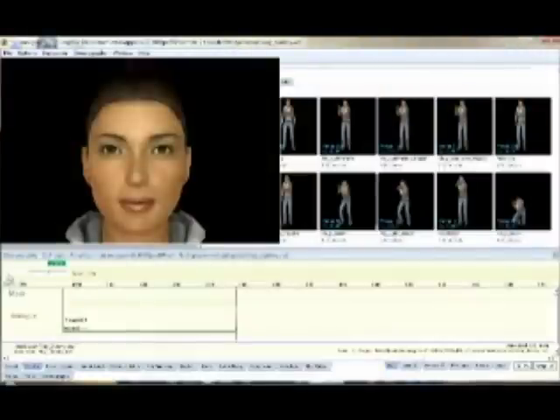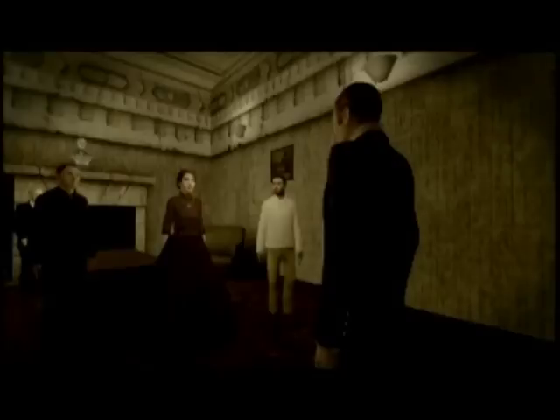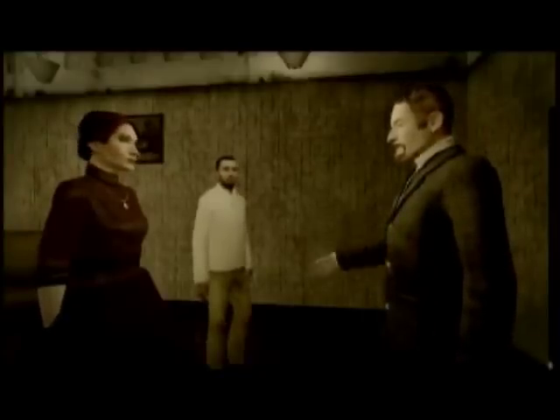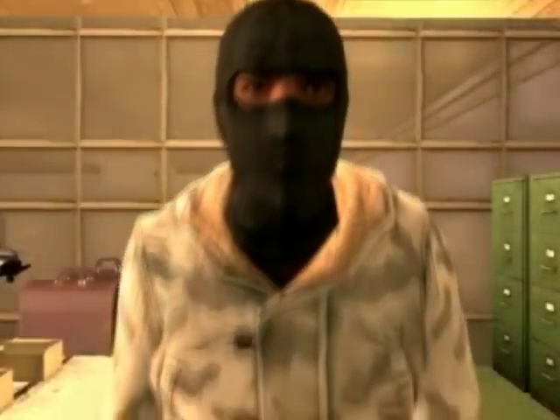It also has a voice recognition system where you can take audio files and through a process using some Microsoft products you can then apply the voice to the animations on the face while they're speaking. It has really a lot of tools and they're very inexpensive to us. I would consider machinima an art form mostly because it's a way of expressing your ideas and your story.